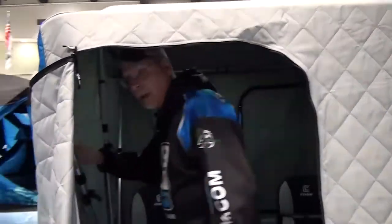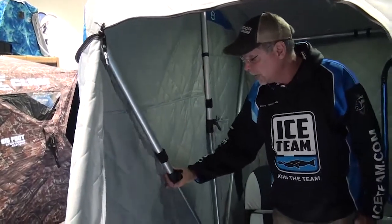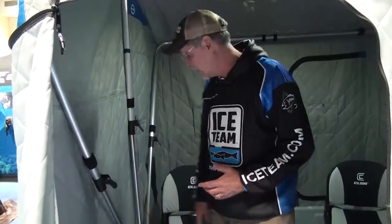The pole systems are the largest pole systems that are available. You've got a very easy lever system, so when it's real cold — 20 below zero out — I still can collapse the shack or expand it with one hand. I'm not searching for little buttons or any of those sorts of things.